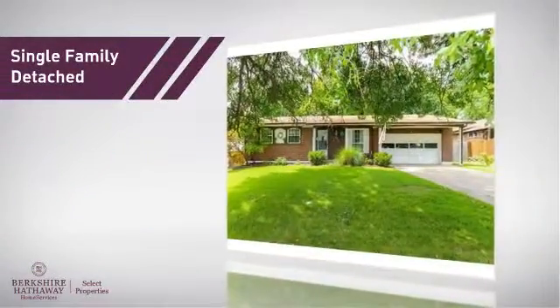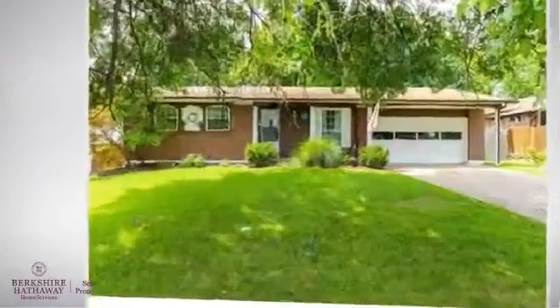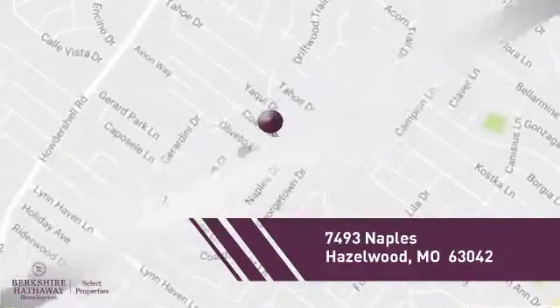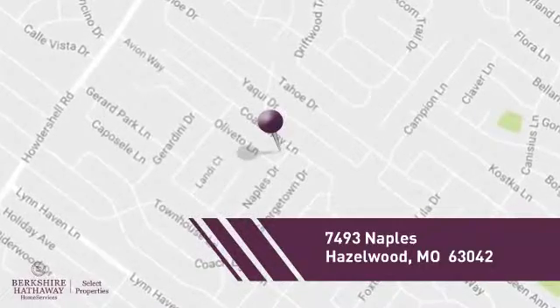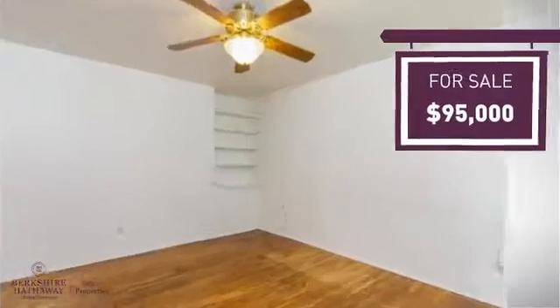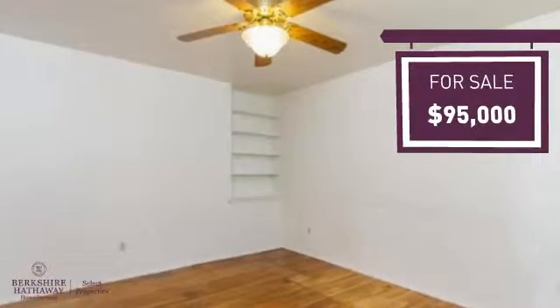This home is a great choice for those looking for comfort, convenience, and the privacy of their own home. And it's located in this area. Currently listed at $95,000, it offers an excellent value for the area.